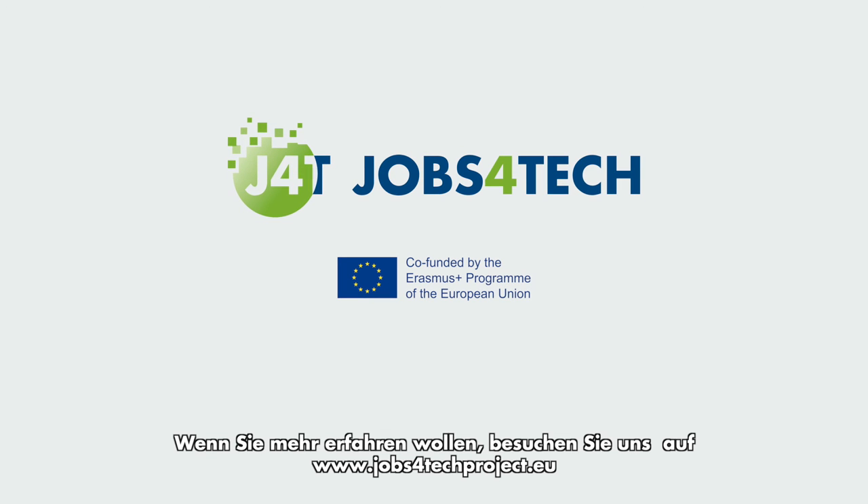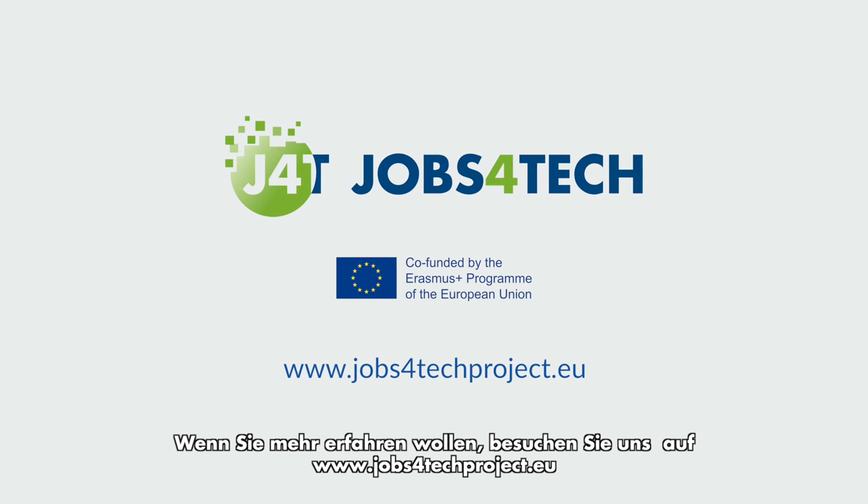For more about the project, go to www.jobs4techproject.eu